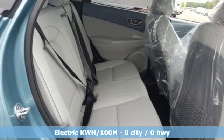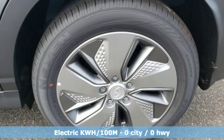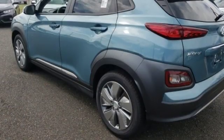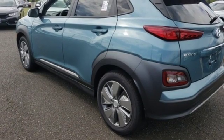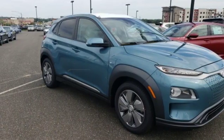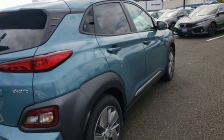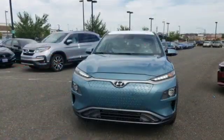Electric only powertrain. Front heated leather bucket seats. Streaming audio. Configurable instrument gauges. Leather steering wheel. Doors and push button start proximity key. External memory control. Power sliding and tilting sunroof, remote engine start smart device, and power heated mirrors.